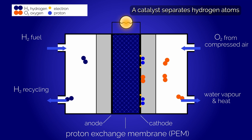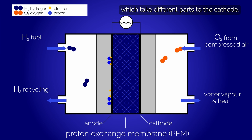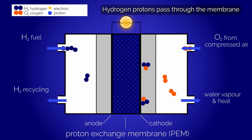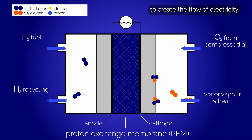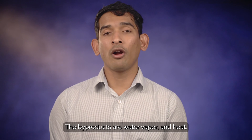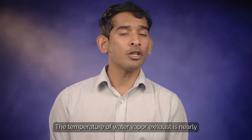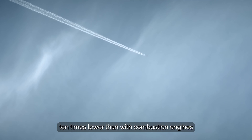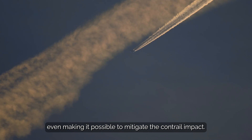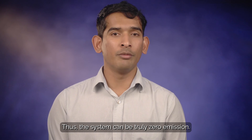A catalyst separates hydrogen atoms into protons and electrons, which take different paths to the cathode. Hydrogen protons pass through the membrane, while electrons are funneled off in an external circuit to create a flow of electricity. The byproducts are water vapor and heat. The temperature of water vapor exhaust is nearly 10 times lower than with combustion engines, even making it possible to mitigate the contrail impact. Thus, the system can be truly zero emission.